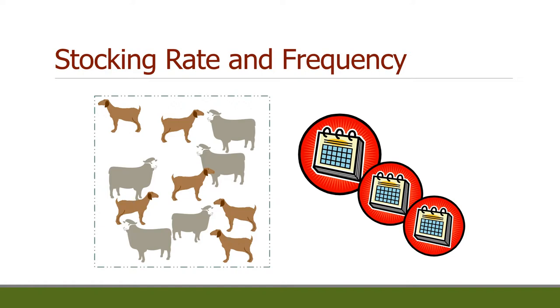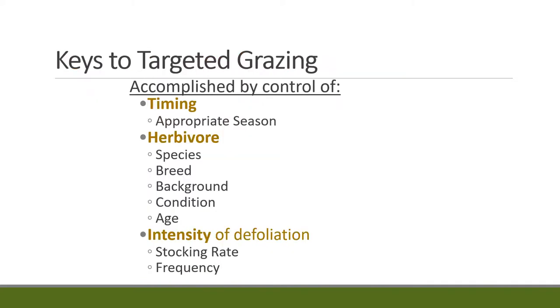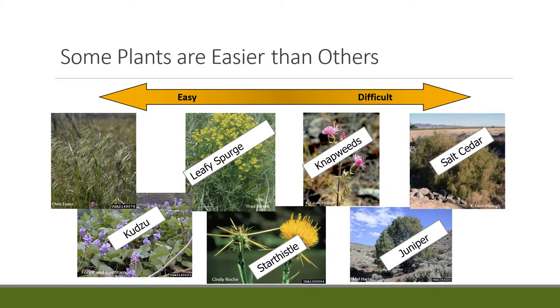Something not really talked about a lot is the importance of stocking rate and the frequency of grazing. People manage for targeted grazing knowing how many animals to put on and when to take them off — that's a key, and not a lot of data has really been focused on these important factors. There's not very many studies, really because it's the skill of the manager knowing when, and so it's hard to set up a replicated study where animals go on for a fixed number of days. That's where the art comes into it — timing, herbivore type, and intensity of grazing or defoliation are all the important factors of targeted grazing.